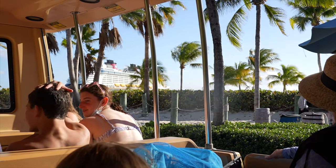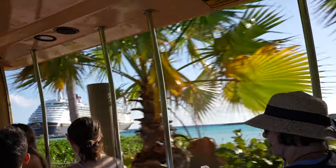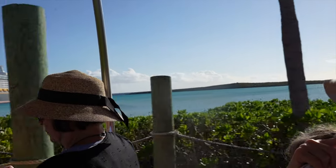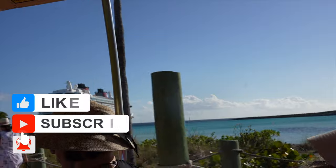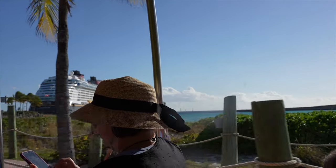After a long day at the beach, we definitely suggest you take the tram back. That's going to do it for this vlog. I hope you enjoyed our day at Castaway Cay. If you have any questions, leave a comment below and we'll do our best to answer them. Don't forget to like this video, subscribe, and hit the bell for notifications to see more of our vlogs from Disney and around the world.